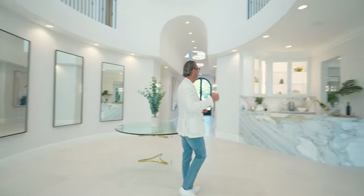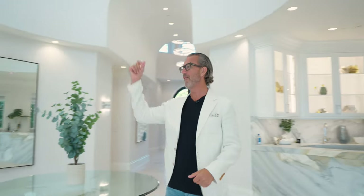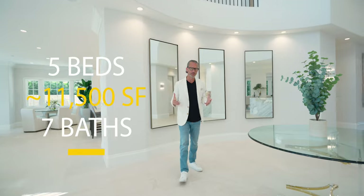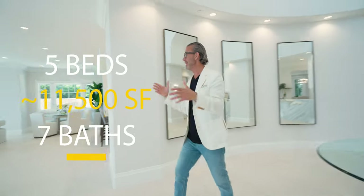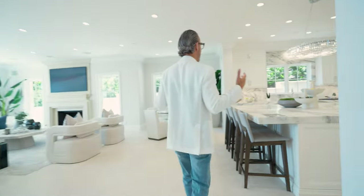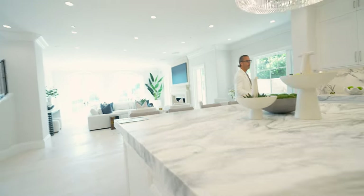What I love about it is — check it out — bar, dining, living, family. Don't forget the piano. Kitchen. For a home that's almost 11,500 square feet, this is one of those properties that I just love the flow. And you know what I like about it? It's very manageable. It feels like a property that you could live in.